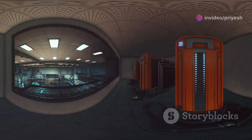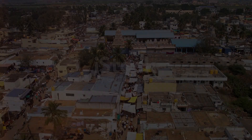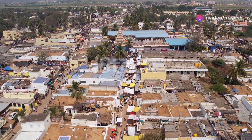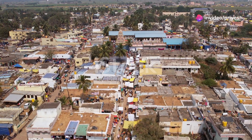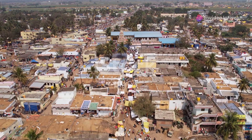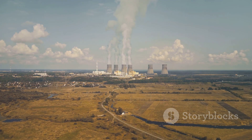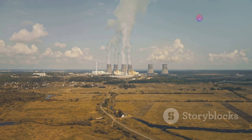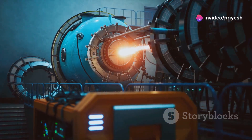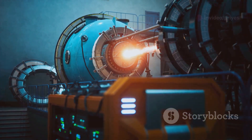India's energy demands are projected to increase dramatically in the coming decades, driven by population growth, urbanization, and economic expansion. Bharat Small Reactors offer a viable solution to meet this growing need for clean and reliable electricity. Their scalability allows for incremental capacity additions, ensuring a steady and sustainable supply of power to support India's development goals.